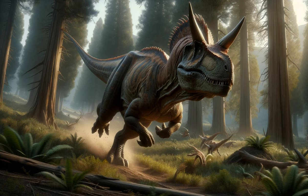The Carnotaurus's short arms, even smaller than those of the T. rex, suggest it relied heavily on its powerful jaws and speed during hunts. This late Cretaceous predator's distinct characteristics offer a glimpse into the diverse adaptations of carnivorous dinosaurs.